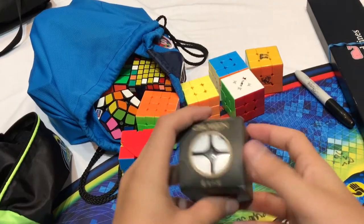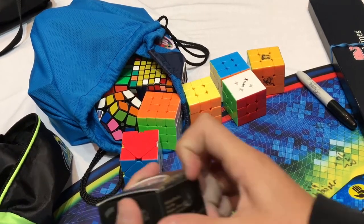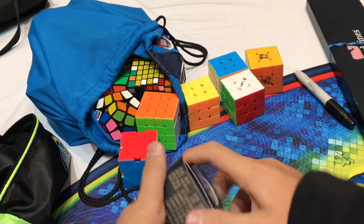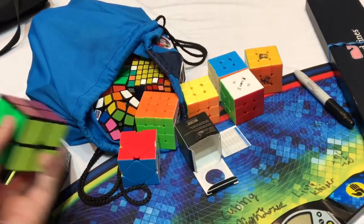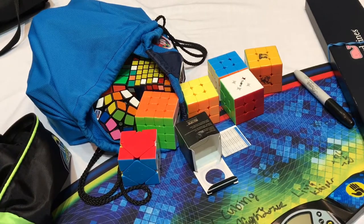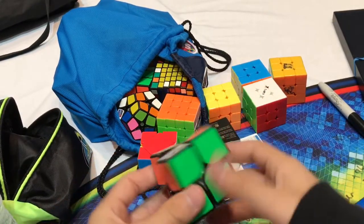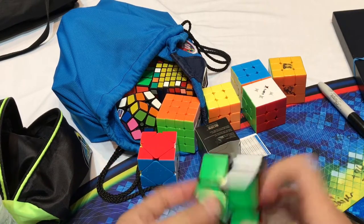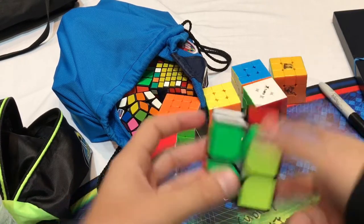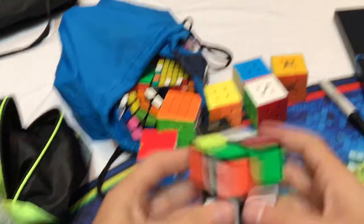I'm gonna unbox this B-Cube shop shoe one that I got from CID. I haven't turned it yet. Do you want to do the first turn? It's better than my shoe one. This is good — it's kind of slow. It's gonna get me back into 2x2. We literally just swept him with the potato.